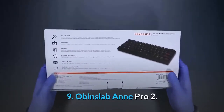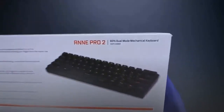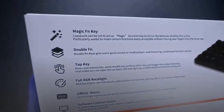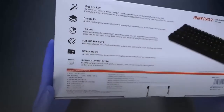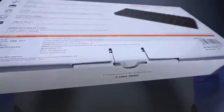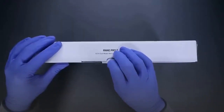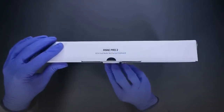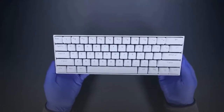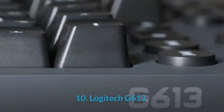9. Anne Pro 2. Extremely popular among enthusiasts, the Anne Pro 2, around $115, has a whopping nine switches to choose from, including the high-end Cherry MX Silver mechanisms designed specifically to cut reaction time, plus a variety of Gateron and Kailh box options. 61-key configuration, fully remappable, and somewhat overpriced.